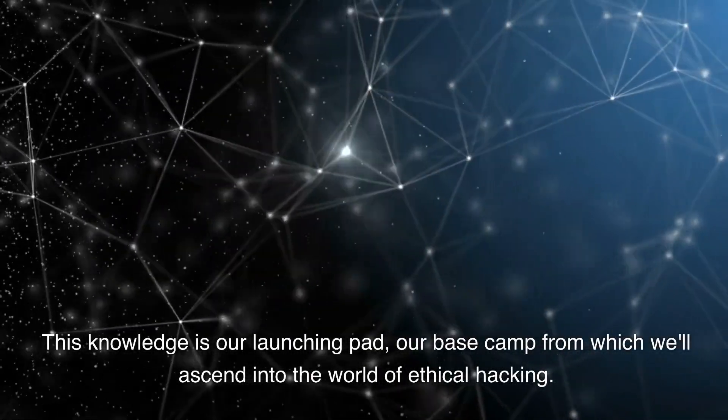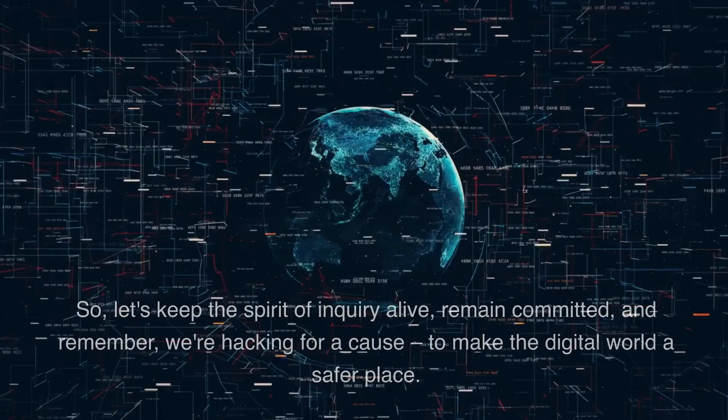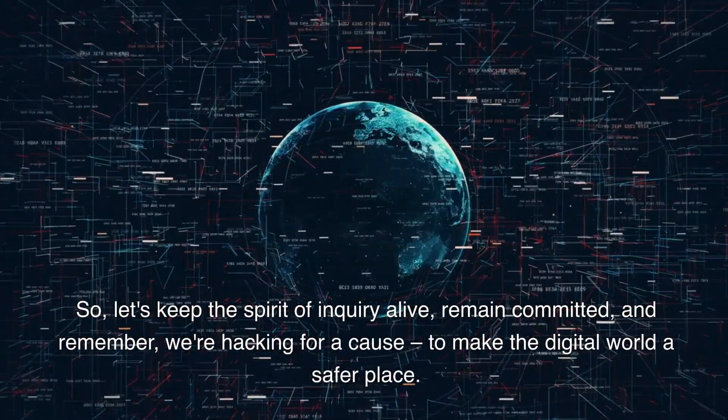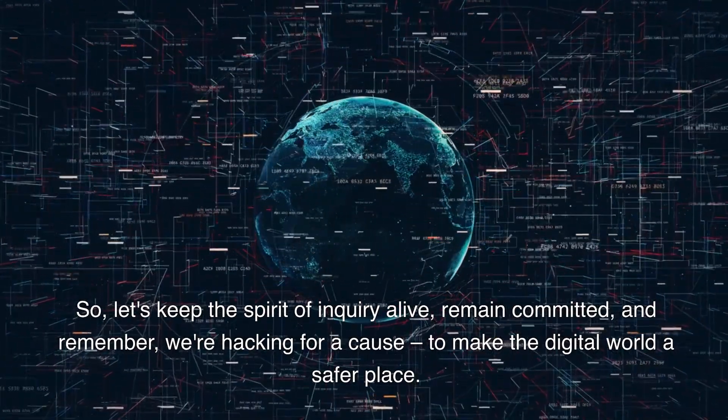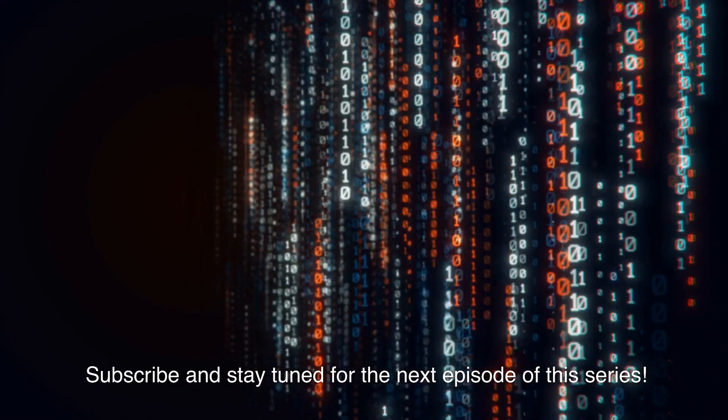This knowledge is our launching pad, our base camp from which we'll ascend into the world of ethical hacking. Let's keep the spirit of inquiry alive, remain committed, and remember — we're hacking for a cause: to make the digital world a safer place. Subscribe and stay tuned for the next episode of this series.